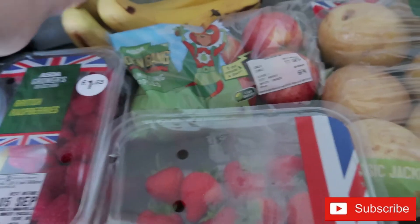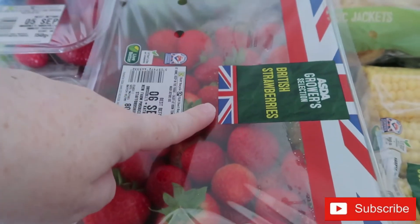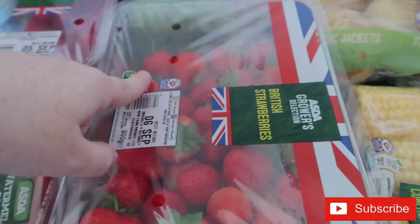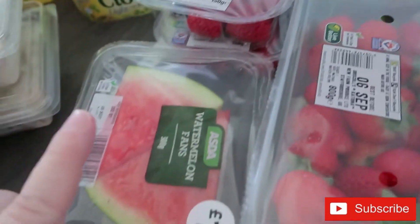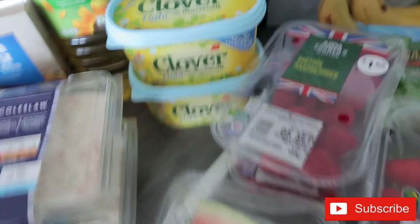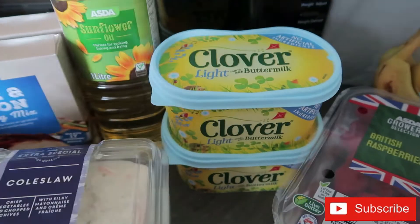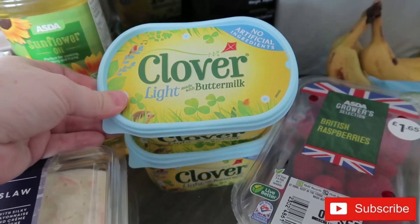On to fruit — I got a pack of apples. The bananas are from last week, not this shop. I got a big punnet of strawberries, and we've actually still got a few left, which is a surprise — usually we go through them in days. I've also got two punnets of raspberries and some watermelon.